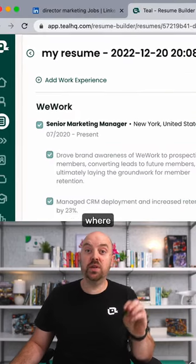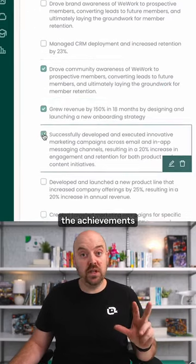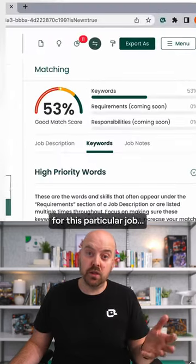Now let's add them into our work experience. Pick the right position where the achievements match. Now quickly turn on and off the achievements that make sense for this particular job and you're good to go.